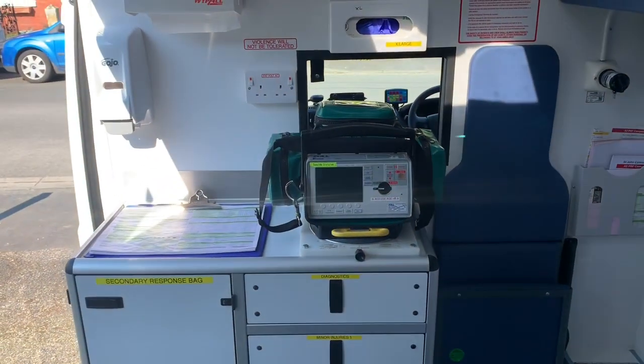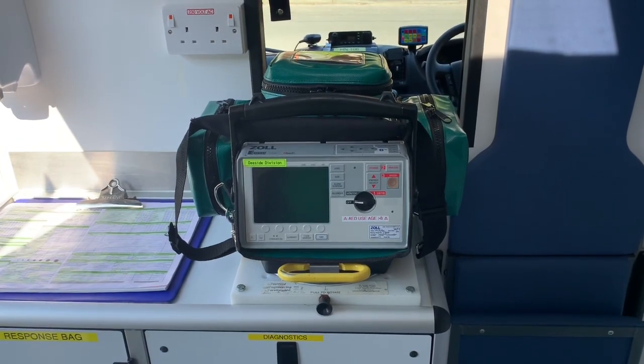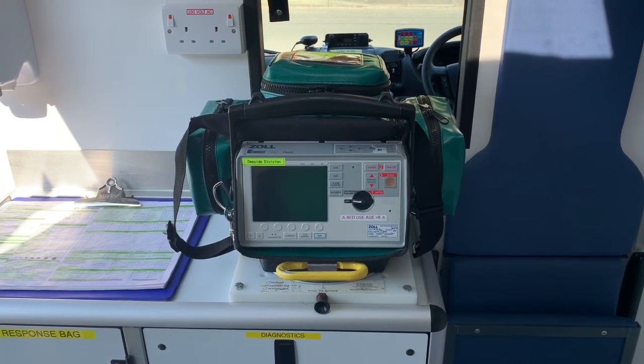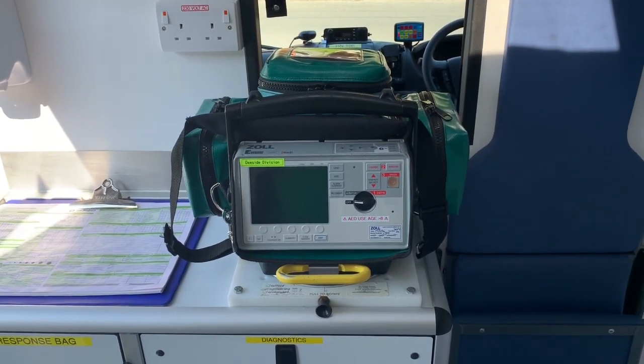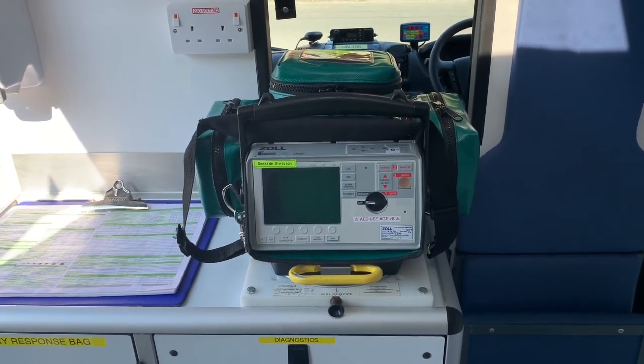On the top here, this is our Zoll series — it's an AED defibrillator monitor, so we can use this to check the patient's blood pressure and pulse oximetry, which is the level of oxygen in their blood. It's configured as an AED so we can use it to shock somebody's heart back into rhythm. It also has some advanced features that the healthcare professionals within the organisation can use.